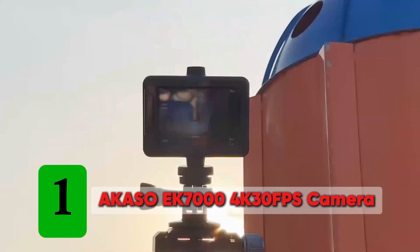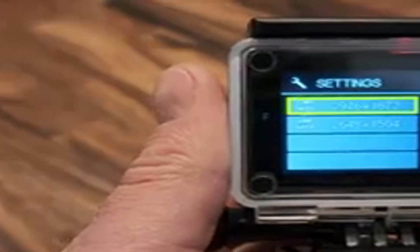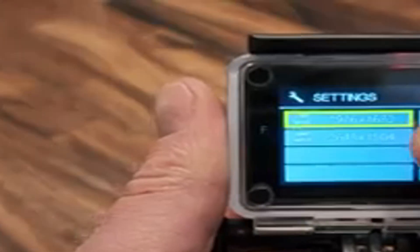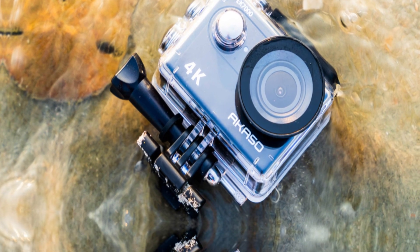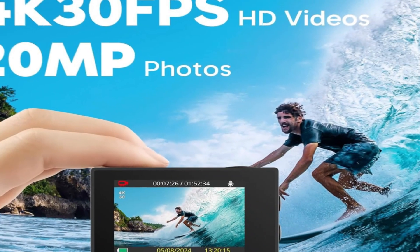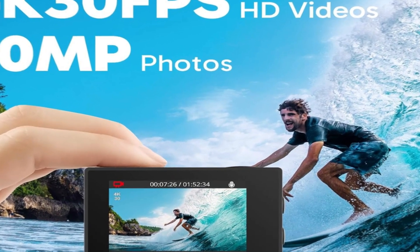Number 1: Akaso EK7000 4K 30fps 20MP Wi-Fi Action Camera. The Akaso EK7000 promises to deliver premium grade performance at a very competitive price tag. For starters, the Akaso EK7000 features 4K video recording at 25fps, giving you some amazing, true-to-life action videos.